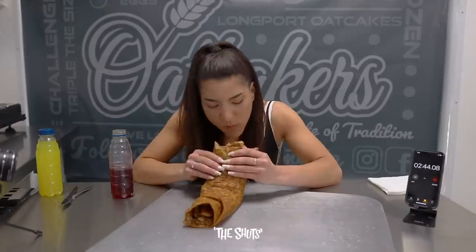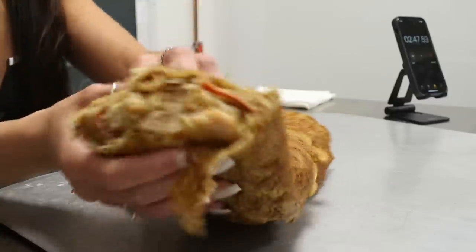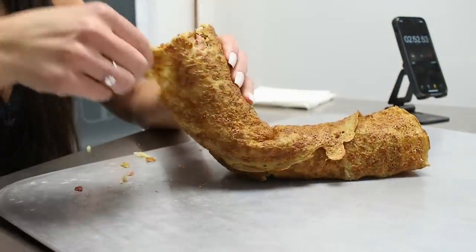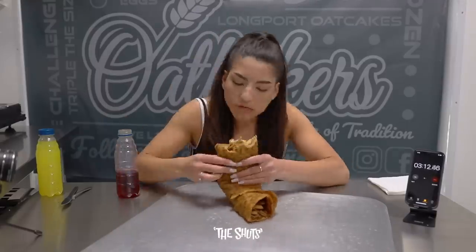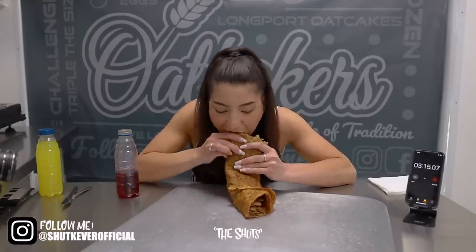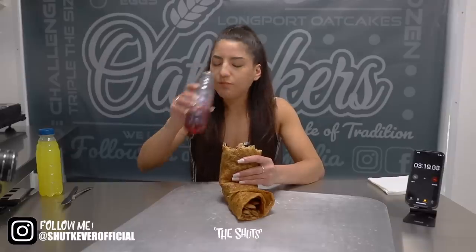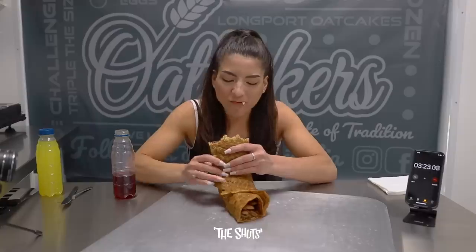Let's take a moment to jump into a little oat cake history. Oat cakes have been around since the 18th century where they were considered the fast food staple amongst the potteries folk. They were traditionally eaten with cheese, lard or fat. Fast forward to today, oat cakes stand as a relatively healthy option and alternative to the traditional sandwich, and are once again becoming a popular choice amongst Stokies and beyond.